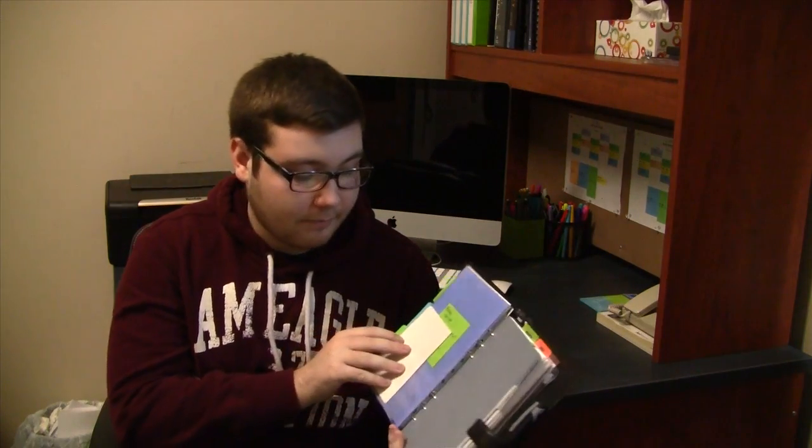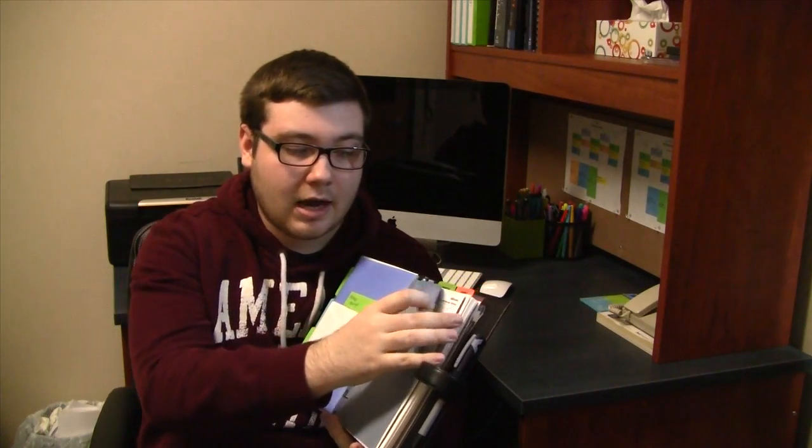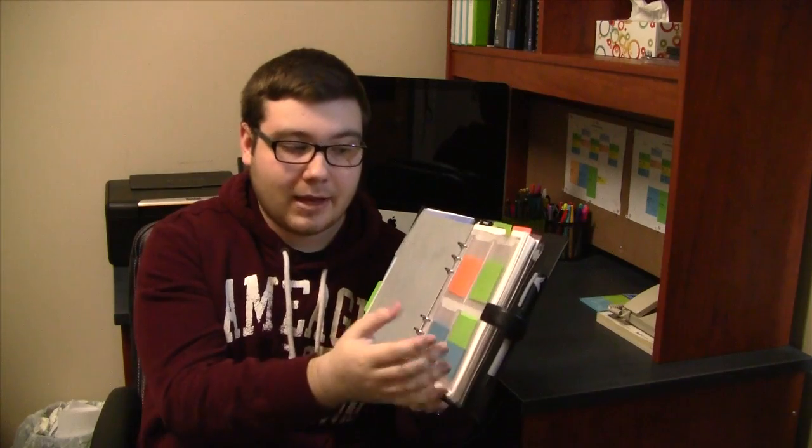Once you flip past all the little pockets, it's still the same. I still have the address papers here — I haven't filled those out yet. And I still have the credit card holder with some post-its in it, so that remains the same.